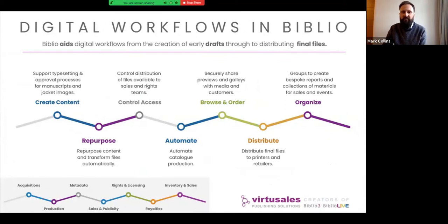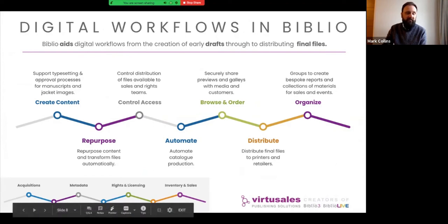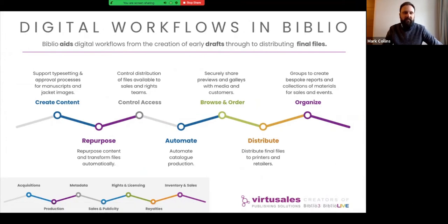That was a flavor of the different workflows from a department view. The Biblio suite supports everything from a metadata point of view — acquisitions all the way through to the processing of royalties — and similarly on the asset side, implementing digital asset workflows alongside every point of this process. From a workflow point of view, Walker and Candlewick are using the system at the creation process to create content, support typesetting and approval processes, manuscripts and jacket images, repurposing those assets and automatically transforming files through the range of tools in Biblio.